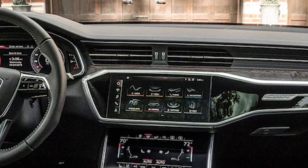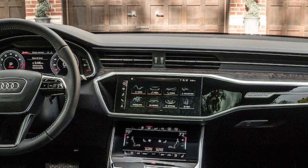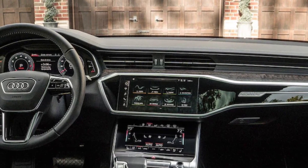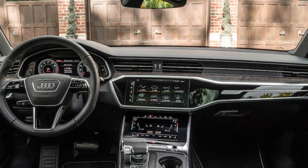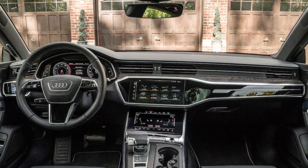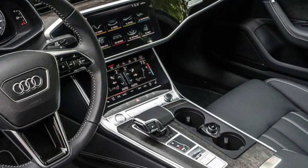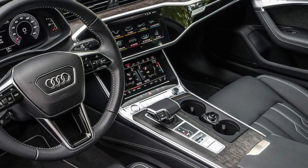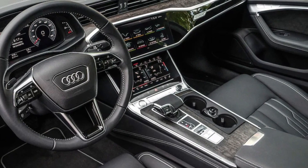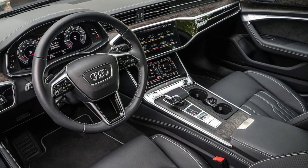Every A6 variant comes equipped with a 10.1-inch infotainment touchscreen loaded with Apple CarPlay and Android Auto. Below that, an 8.6-inch touchscreen serves to adjust various climate and comfort settings, in addition to a standard 12.3-inch digital gauge display. A head-up display is also available. Other premium tech features include a 360-degree camera, semi-autonomous parking capability, and a 16-speaker Bang & Olufsen audio setup. For 2024, Audi switches to a subscription-based model for navigation, music, video streaming, productivity and weather apps, and other features. The A6 comes with a six-month trial subscription, after which owners must pay to use those features.